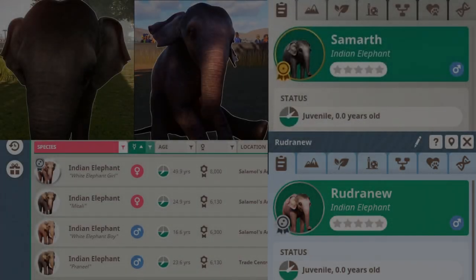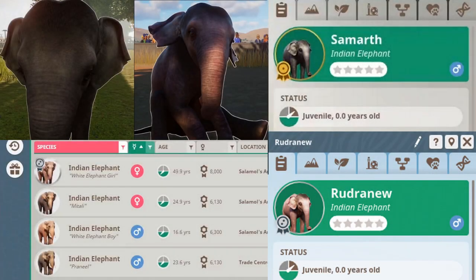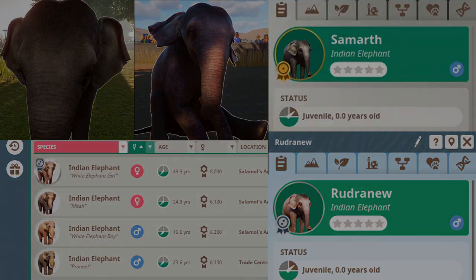Before we begin, I just want to assure you that these are the white variety of Indian elephant. In game, the difference is so very slight that it's imperceptible unless they're side by side. It's entirely possible that you've had these in your zoo without even realizing. Now on with the video.